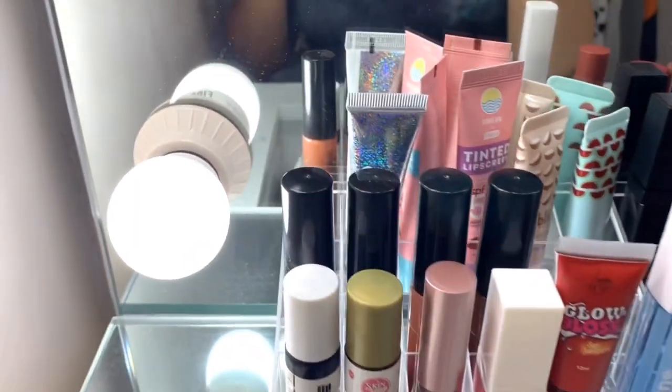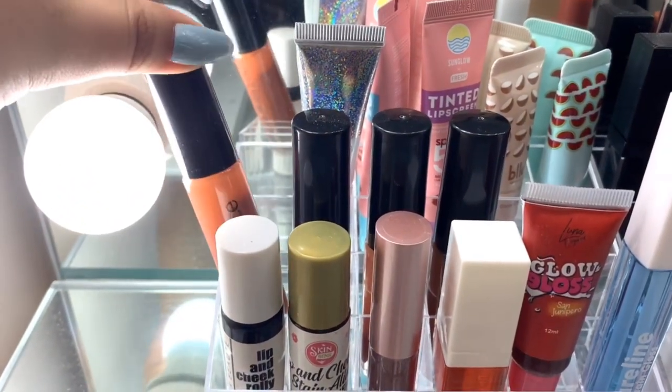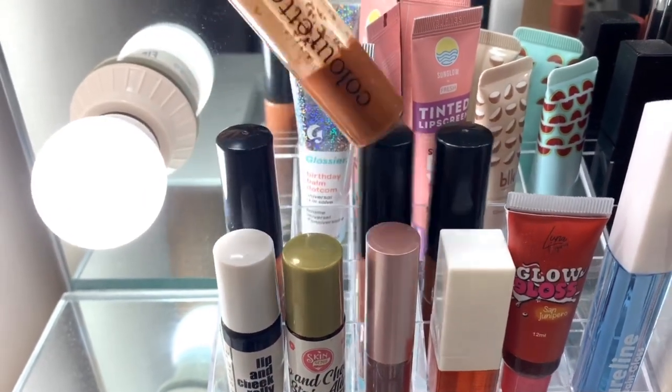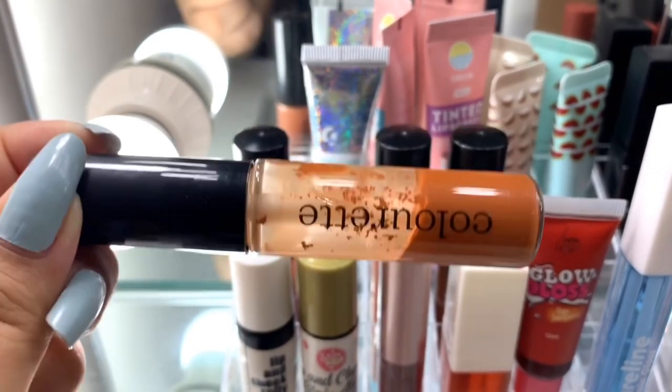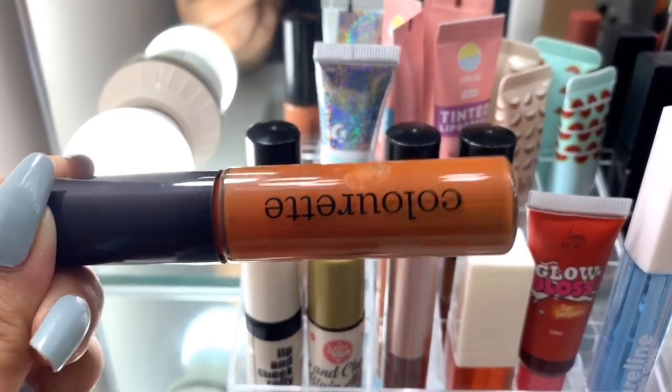In the next layer are my Colorate lip tints. All of them are in nude shades. You need to shake this — it separates when left standing. Once you shake it, it's good to go.